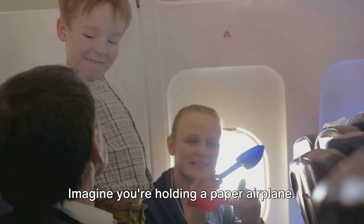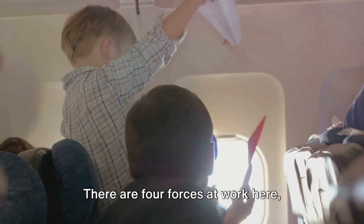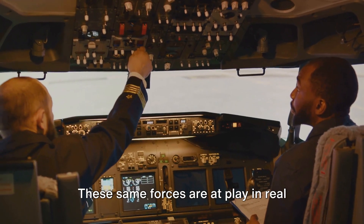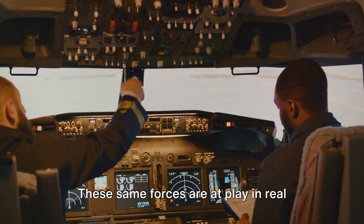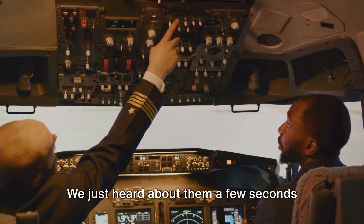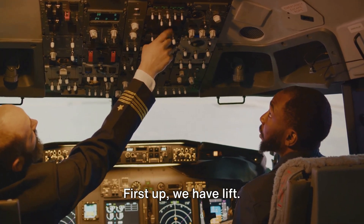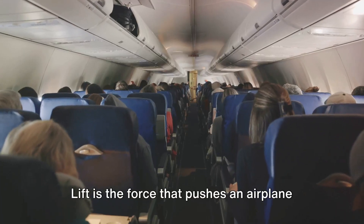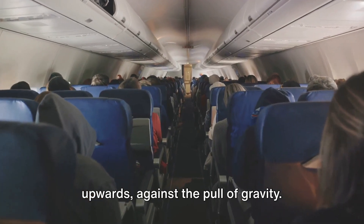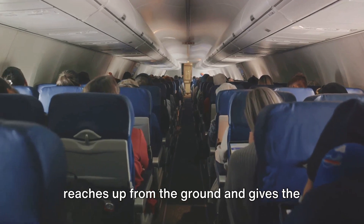Imagine you're holding a paper airplane. You've just given it a mighty throw and it's soaring through the air. There are four forces at work here — lift, weight, thrust, and drag — guiding that paper plane on its journey. These same forces are at play in real airplanes, birds, and even insects. First up, we have lift. Lift is the force that pushes an airplane upwards against the pull of gravity — kind of like an invisible hand that reaches up from the ground and gives the airplane a boost.